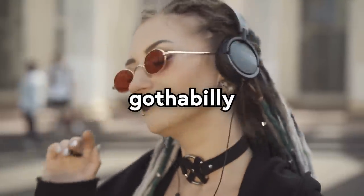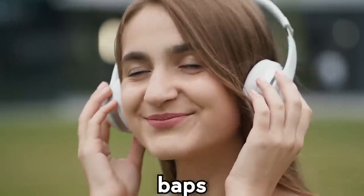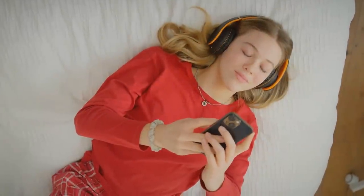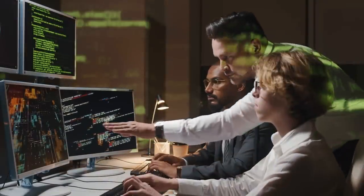Perhaps you enjoy Gothabilly, Neurostep, or Blackened Deathcore. You could be a listener of BAPS, Bebop, or Fonk. But the fact of the matter is that you don't really need to know exactly what kind of music you like—because Spotify already has you all figured out.